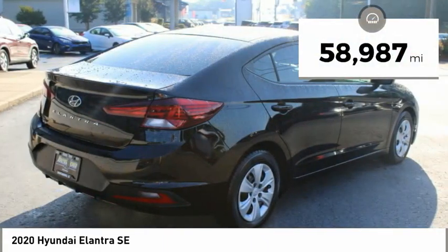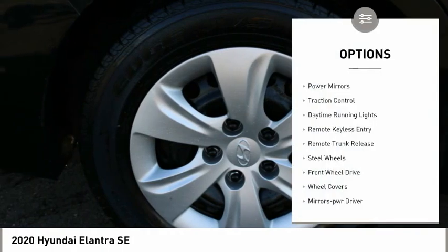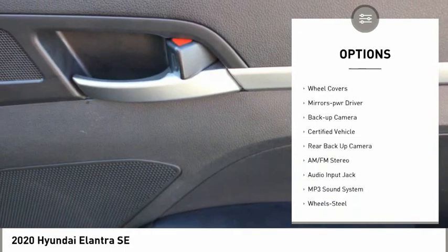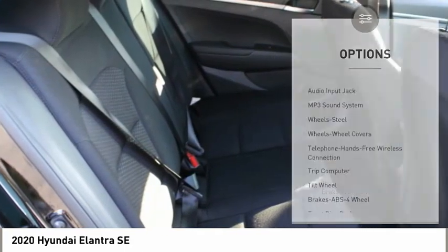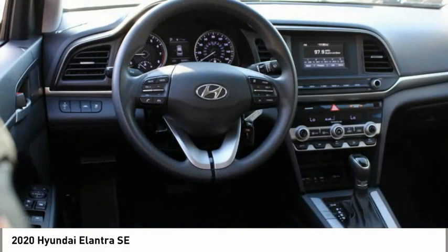This vehicle has less than 60,000 miles. Here are some of this vehicle's great options: power mirrors, traction control, daytime running lights, remote keyless entry, remote trunk release, steel wheels, FWD, wheel covers, mirror memory, backup camera.